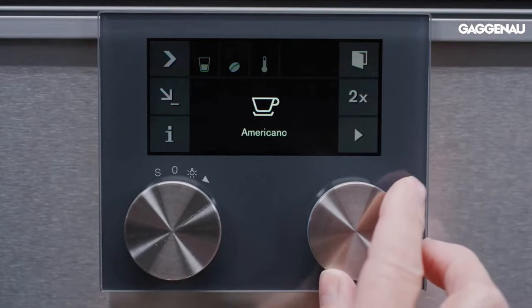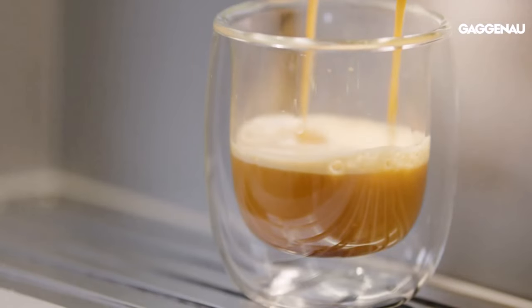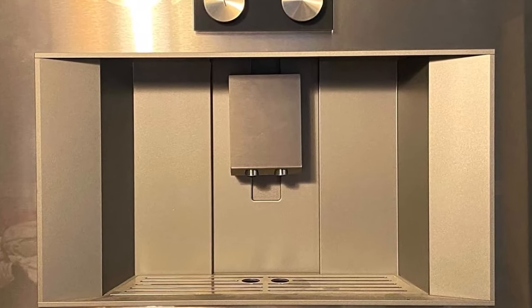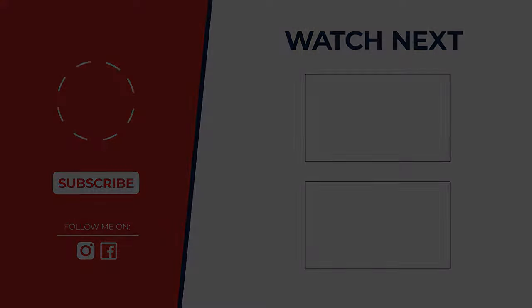Elevate your coffee ritual with the Gaggenau espresso machine, where innovation meets perfection for the ultimate brewing experience. So which machine reigns supreme? The truth is it depends on your needs. We explored some amazing features, but the best depends on budget, coffee style, and desired automation. Let us know in the comments what your ideal built-in coffee machine looks like.